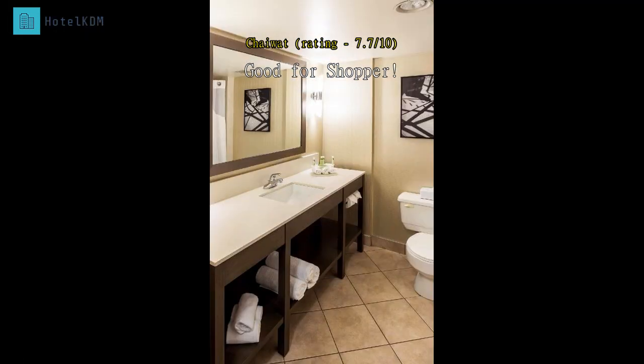Front desk staff is not so friendly, but I found the staff at the breakfast room is so helpful. Breakfast has everything that you would need for a good meal. Most hotels at this rate have pastry, but here it is warm for you. The cinnamon roll is soft, warm,